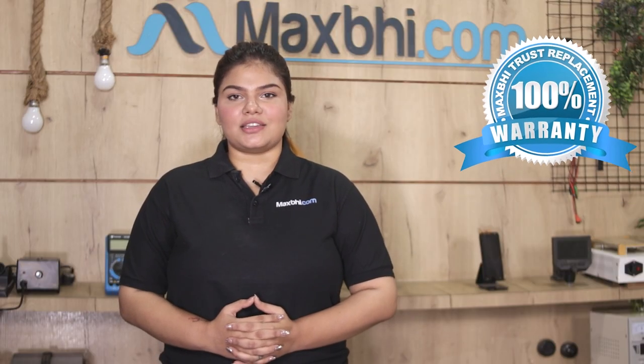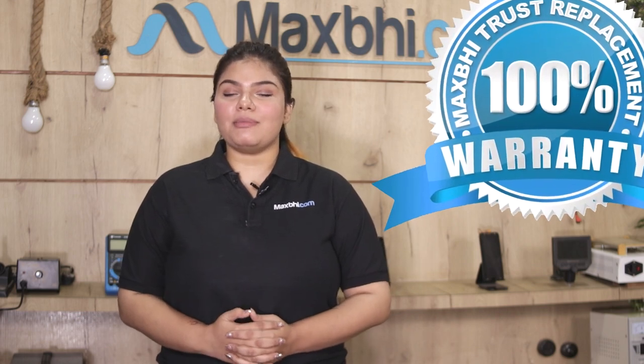With the Realme 10 Pro ringer, MaxBee offers a Trust replacement warranty, which ensures that after receiving the product, you will not have any issues.